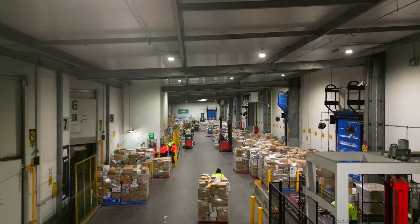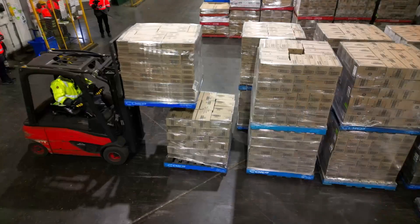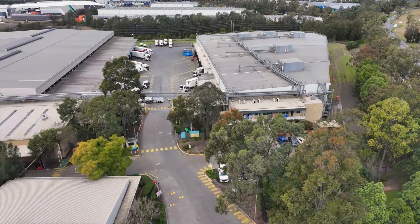Mericold provides temperature-controlled warehousing for our customers in this region. From your local supermarket, your local restaurants, major manufacturers or food producers, we support them all. In Australia we currently have 11 sites and 7 in New Zealand.